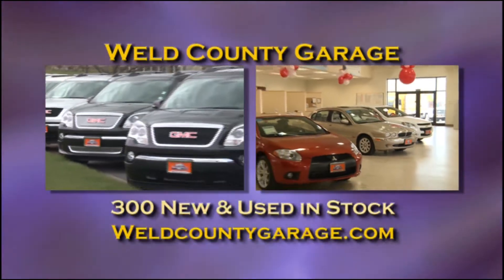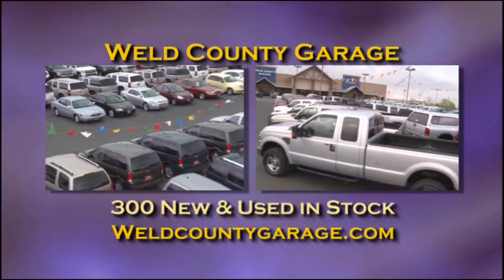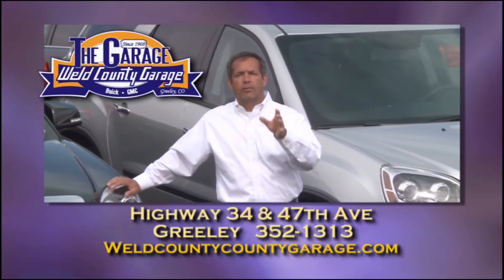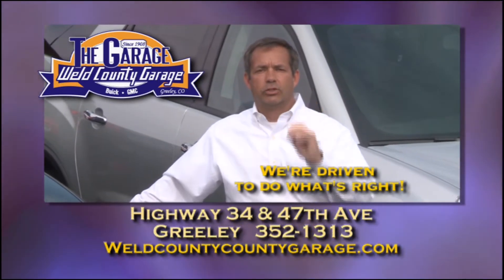We've got plenty of vehicles in stock — in fact, over 300 new and used cars and trucks right now. So stop by Weld Cannon Garage today or visit us at WeldCannonGarage.com. The Garage, located at Highway 34 and 47th Avenue in Greeley. Weld Cannon Garage — we're driven to do what's right.